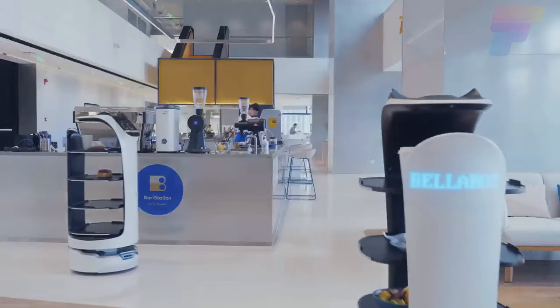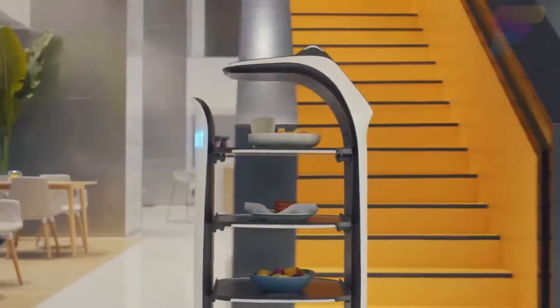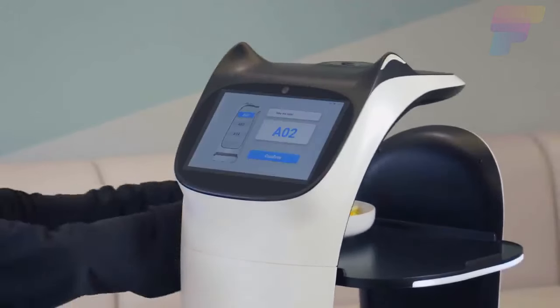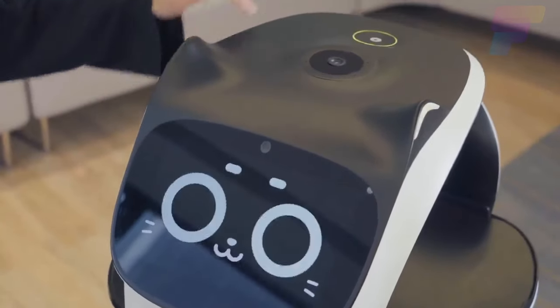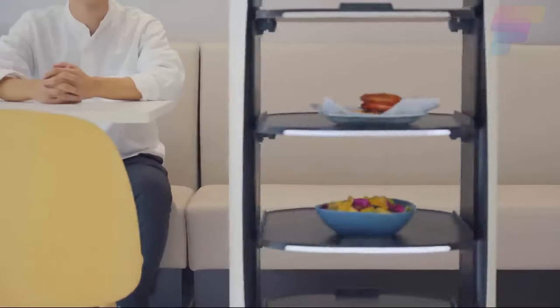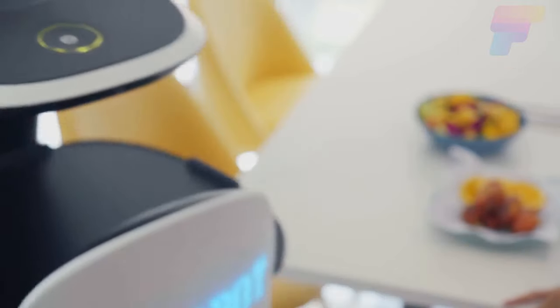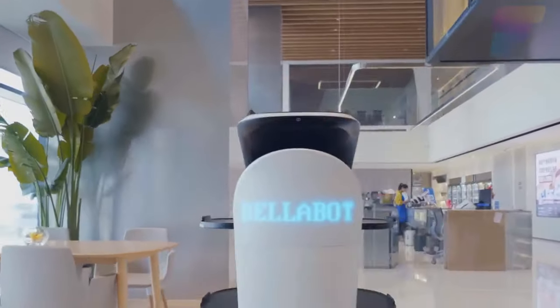The robot has four trays that can hold up to 10 kilograms each. Bellabot can see well and avoid bumping into people or furniture, meaning it can work in crowded places. The developers also say Bellabot is very accurate. Plus, unlike human waiters, it won't get your order wrong or bring food to the wrong table.